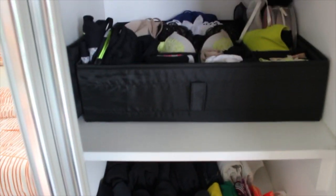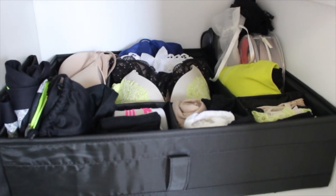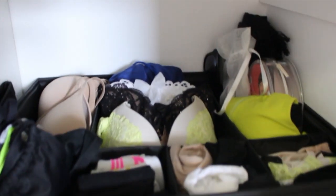Here we have some t-shirts and shorts. And this is undergarments, socks, and swimwear. In this little bag we have all of my jewelry. And just behind that we have my sunglasses.